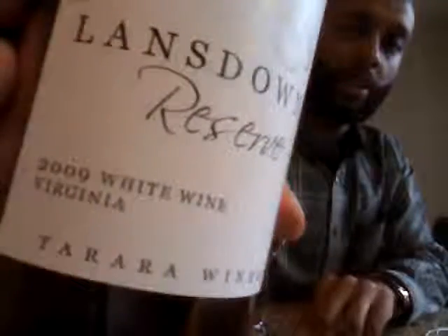Let's get a look at the label — Lansdowne Reserve 2009 White Wine. It's made by Jordan Harris over at Torreira Winery, and I just tasted with Torreira this weekend. Jordan's doing some really good things. So if you haven't been out there in a while, get out to Torreira Winery. They're doing some really good things in a bottle — I think you'll be quite impressed.